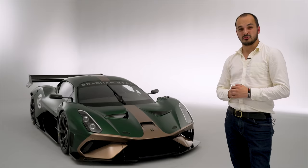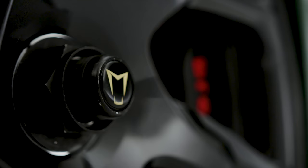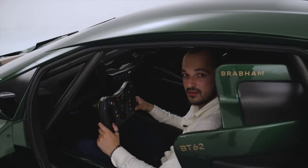The Brabham is about 100 bhp down on the McLaren, and it'll look to be about 300 bhp down on the Mercedes and the Aston. So Brabham will have to maximise outright grip and downforce creation to set those blistering lap times.